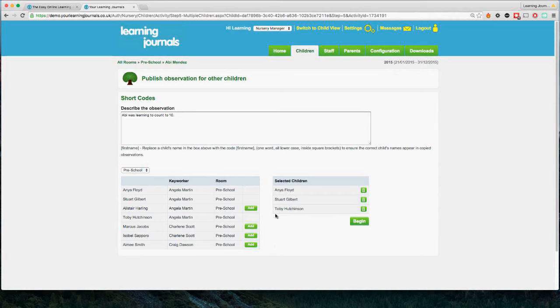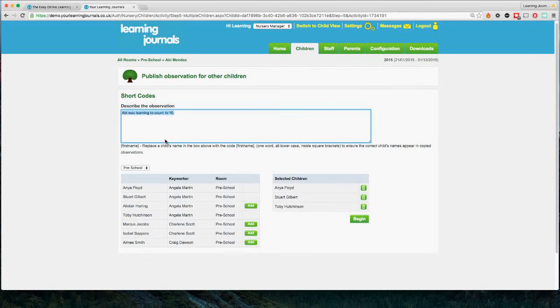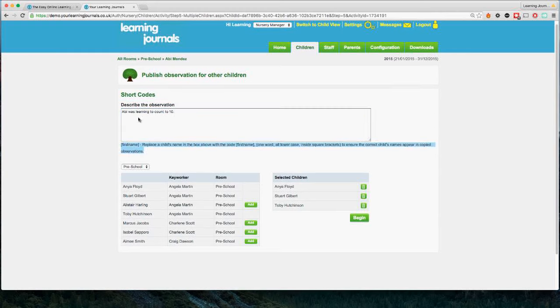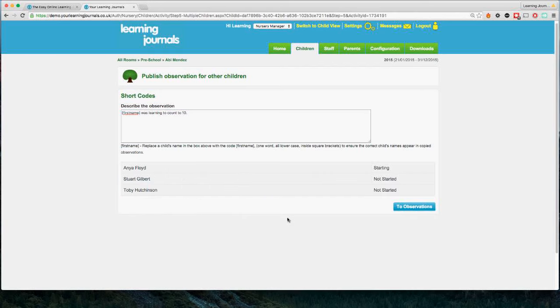We select the children involved — Anya, Stuart, and Toby were all involved in this activity with Abby. You do need to be careful: whatever is in your description box will be copied over to the other children too. So if it says 'Abby was learning to count to 10,' it will say that in Anya's and Toby's profiles too. You can either generalize the description, or use a shortcode — just type 'first name' in square brackets — and when it copies over, it will replace that code with each child's first name. So it would say 'Stuart was learning to count to 10' in Stuart's profile.